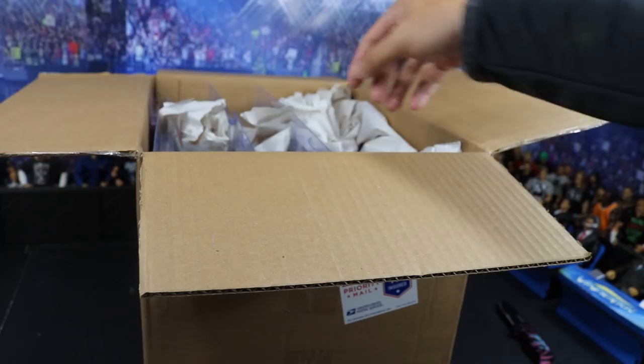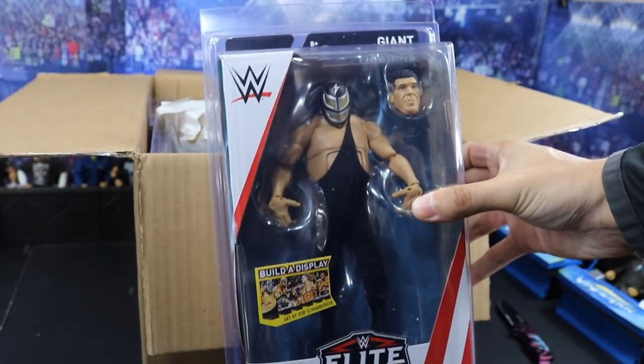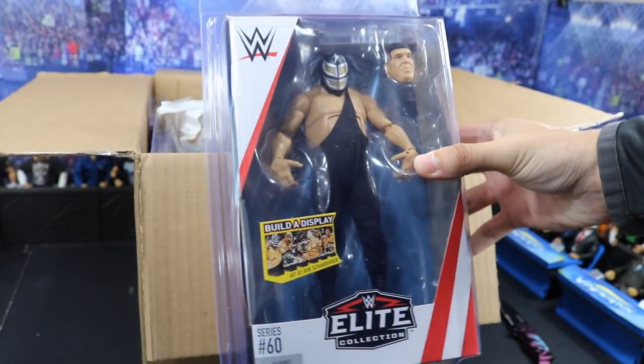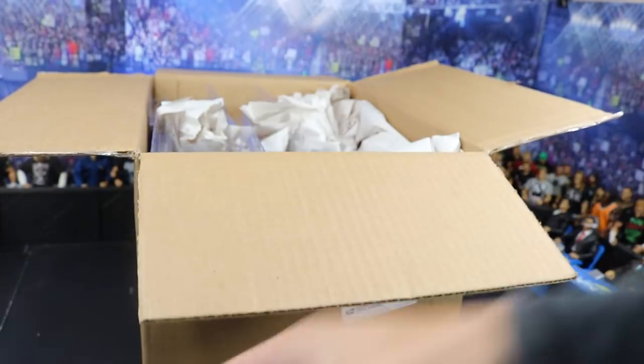Let's see what we got in here. The first figure we have is the brand new Giant Machine — Andre the Giant Elite 60. I believe that is all we have in here: all of Elite 60. So the first one is Andre the Giant Machine.